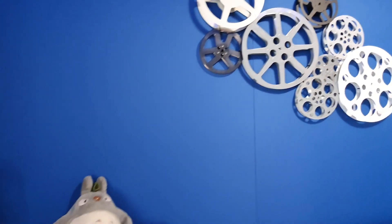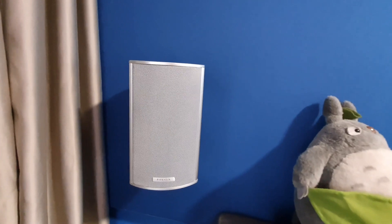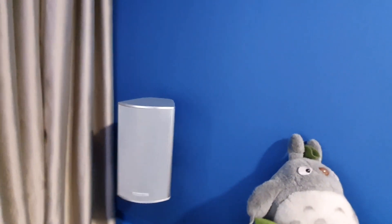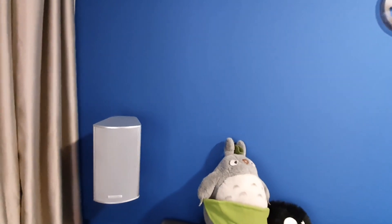The two surround speakers, as mentioned, are the Piega Switzerland T-Micro surround with wall mount brackets to hide the cables and wires behind the fabric wall.